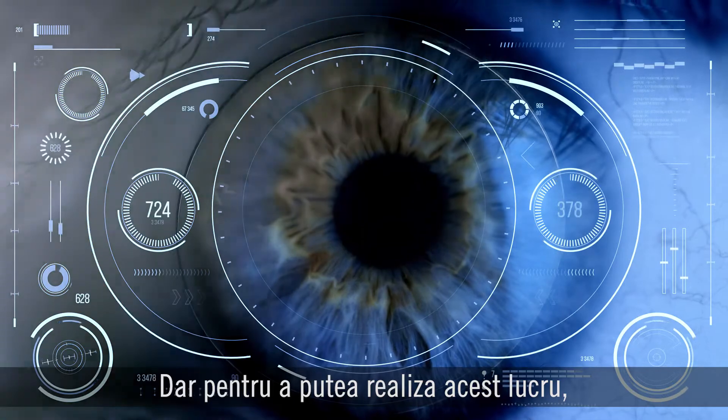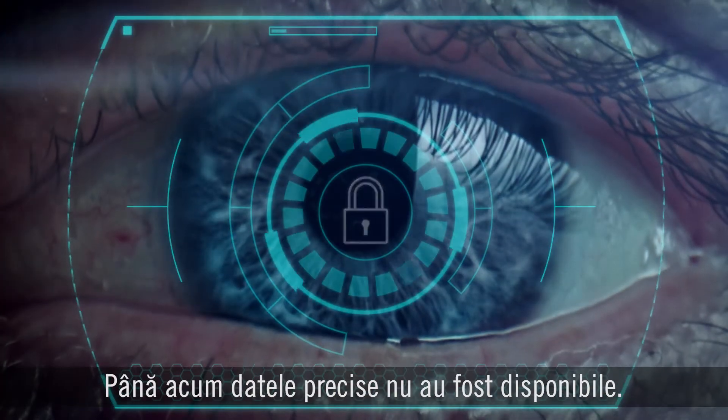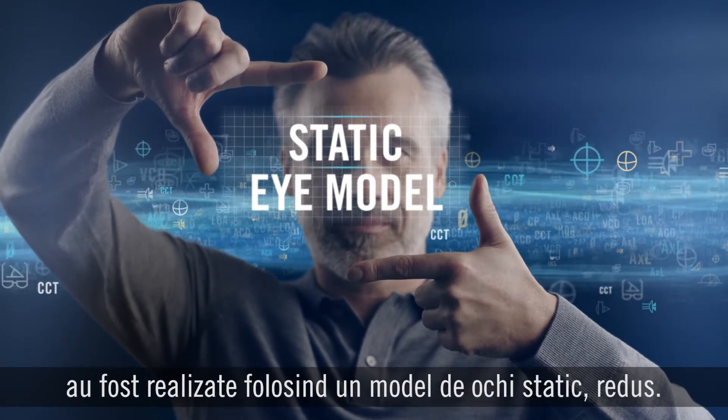But in order to do that, you need precise data on the individual eye, because every eye is different. Until now, precision data hasn't been available. Instead, almost all progressive lenses have been made using a static reduced eye model.